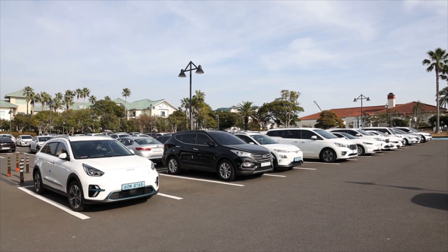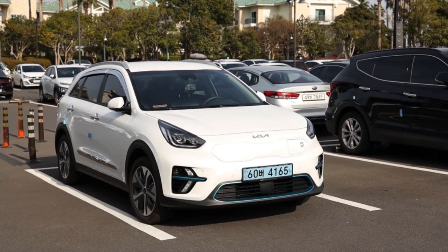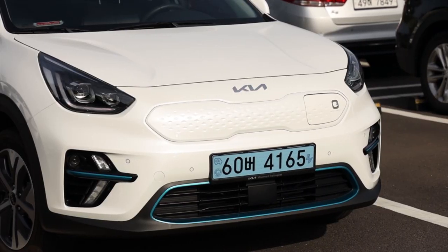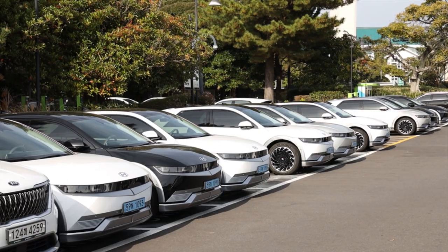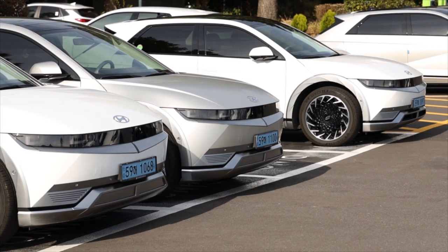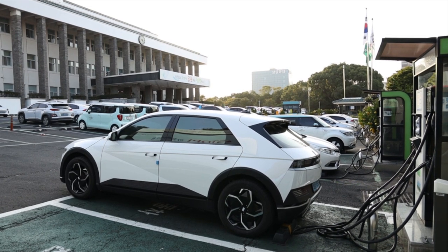EVs are quite common in Jeju nowadays. You can easily find EVs from Hyundai, Kia, Tesla, Chevrolet, among others. But I strongly recommend that you rent EVs from Hyundai and Kia, because only these companies provide GPS systems with real-time navigation in both English and Korean.